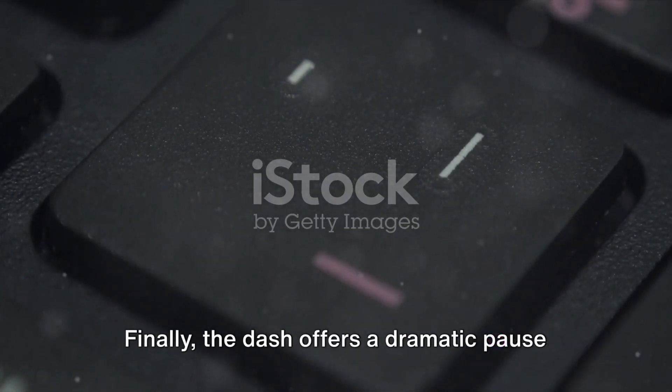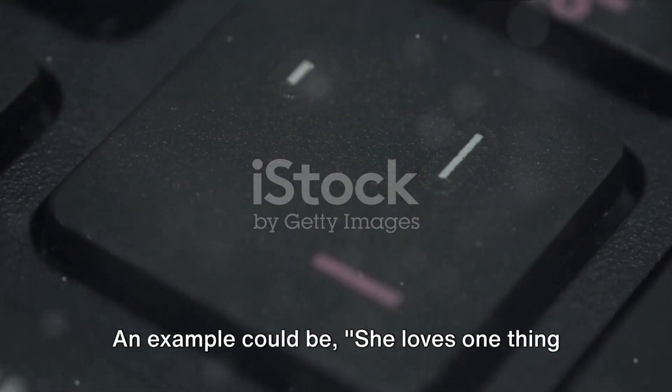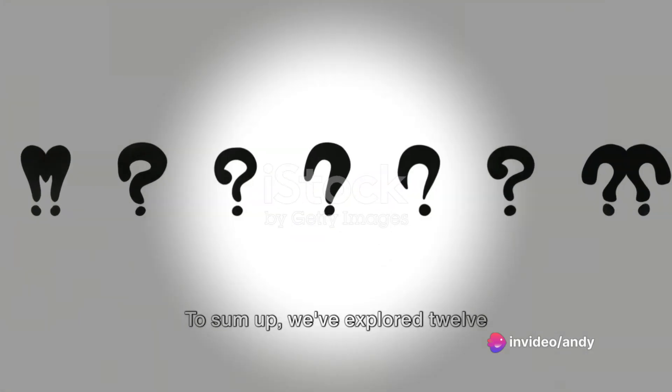Finally, the dash offers a dramatic pause or emphasizes additional information. An example could be: she loves one thing above all else — books.